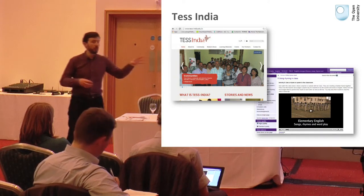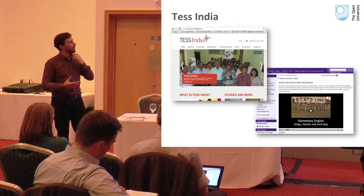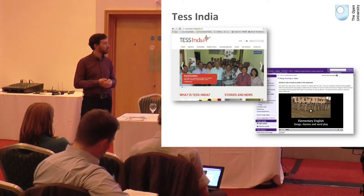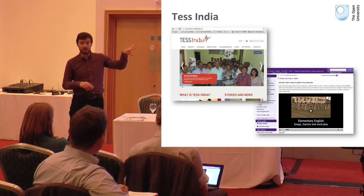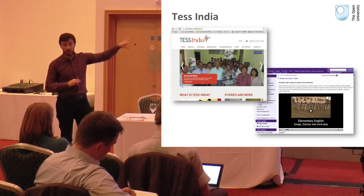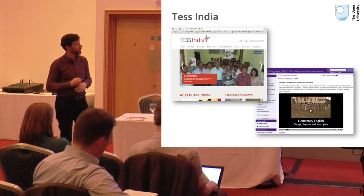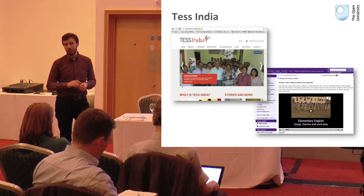We originally saw OpenLearn Works as a temporary repository for content. But we're moving on with the developments and changes that have happened, and we're increasingly seeing it as a place that would house our content in the future. The website itself will just be more social information about the project, with links to the website and PDF versions as well.